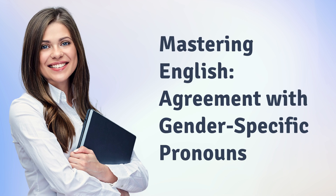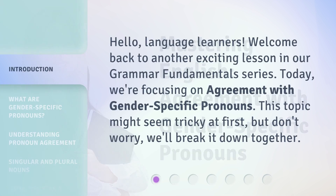Mastering English: Agreement with Gender-Specific Pronouns. Hello, language learners. Welcome back to another exciting lesson in our Grammar Fundamentals series. Today, we're focusing on agreement with gender-specific pronouns. This topic might seem tricky at first, but don't worry, we'll break it down together.